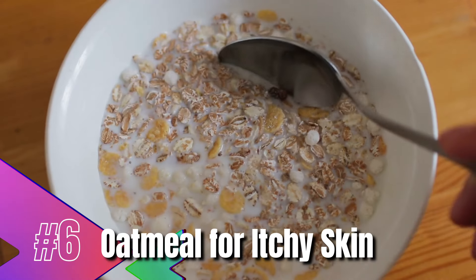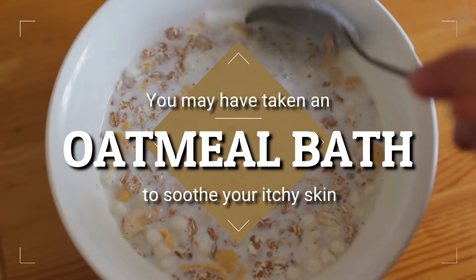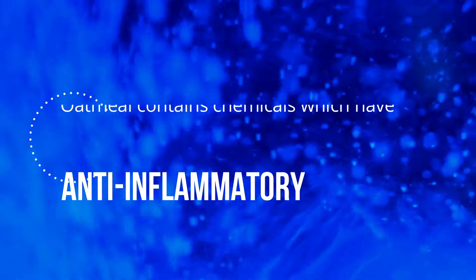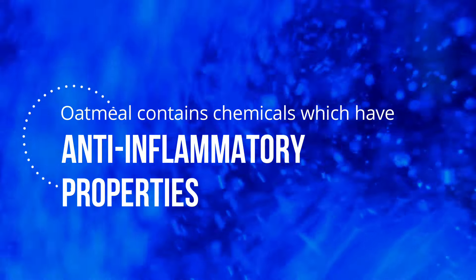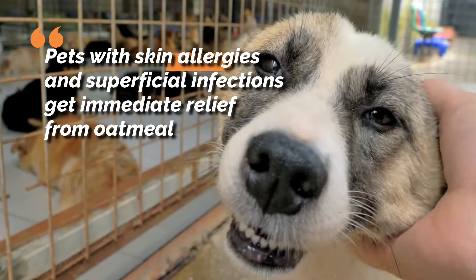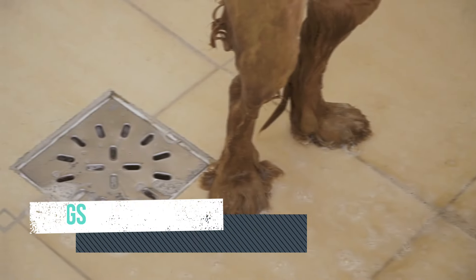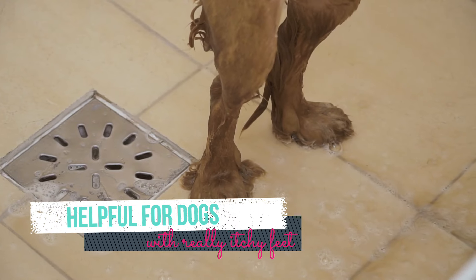Oatmeal for itchy skin. If you've had the chicken pox, you may have taken an oatmeal bath to soothe your itchy skin. Oatmeal contains chemicals which have anti-inflammatory properties. Pets with skin allergies and superficial infections get immediate relief from oatmeal. It's especially helpful for dogs with really itchy feet.